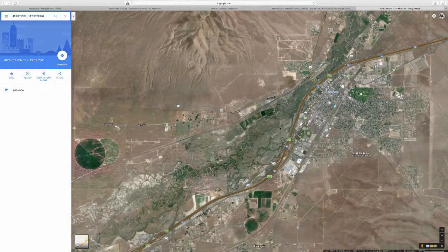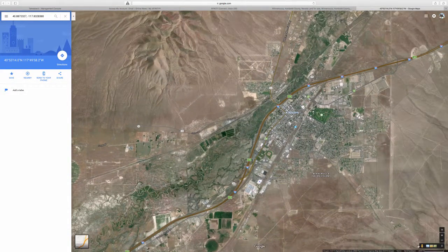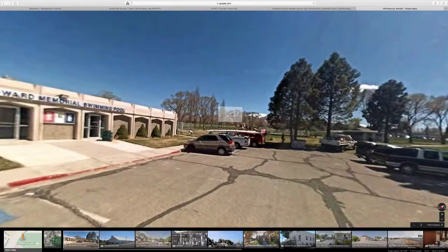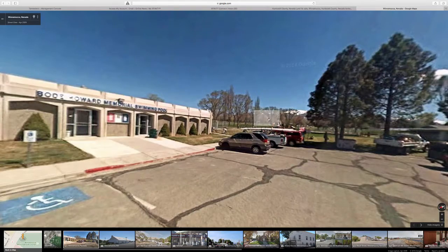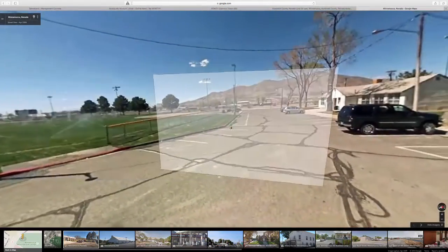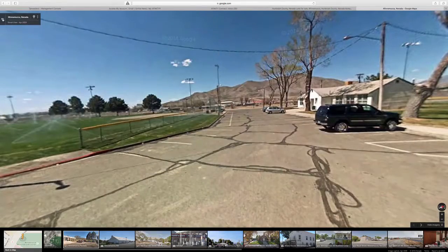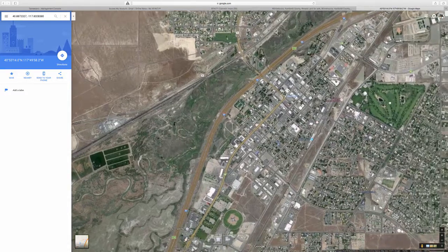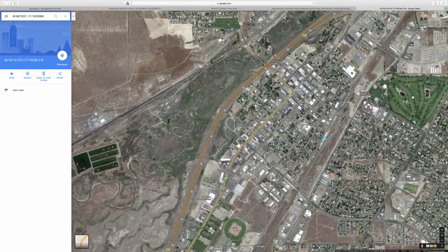It looks like there's a golf course nearby — let's take a look. There's also a memorial swimming pool right here, and it looks like they have ball fields right here. This is all Winnemucca.